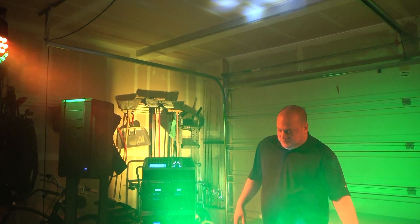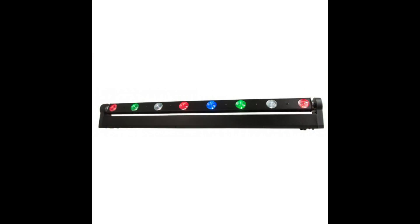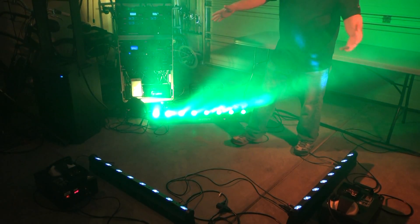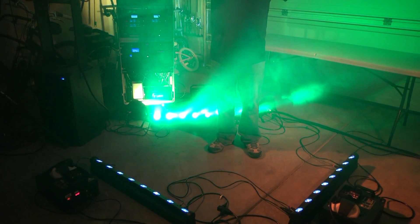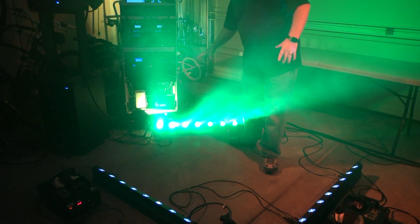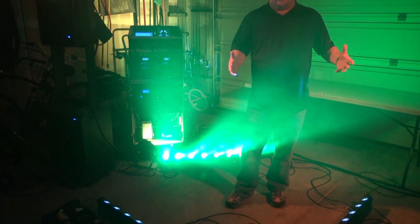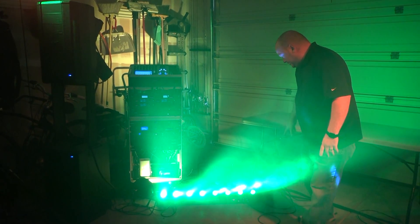The most important lights we use are these ADJ Sweeper Beam Quads here on the floor. Right now I have three of them set up. If this were a small stage — which is what we're trying to mimic here — one would come up on your guitarist, the back one would cover what I'd call the drum set area, and the third would go out into the crowd, usually catching the back of the lead singer.